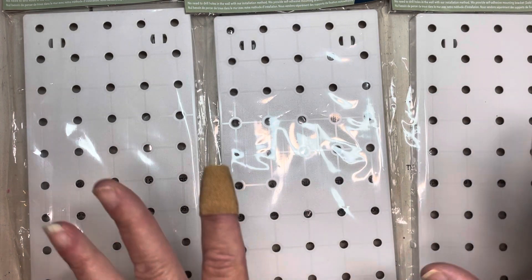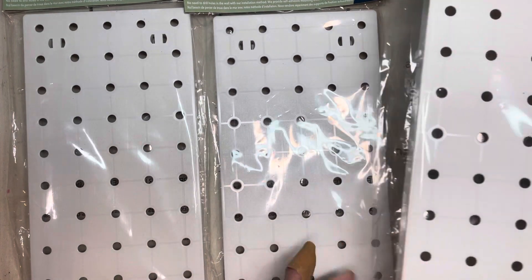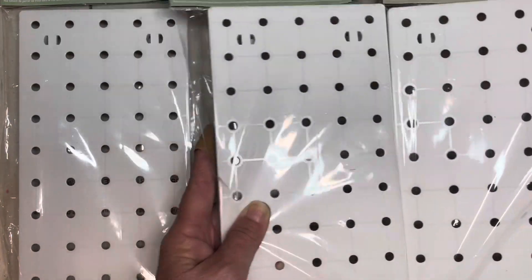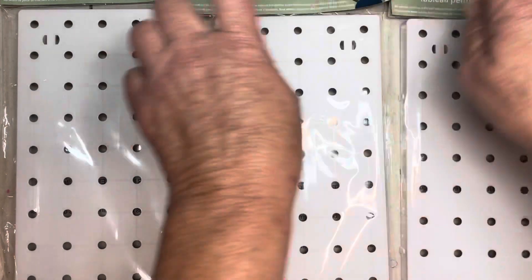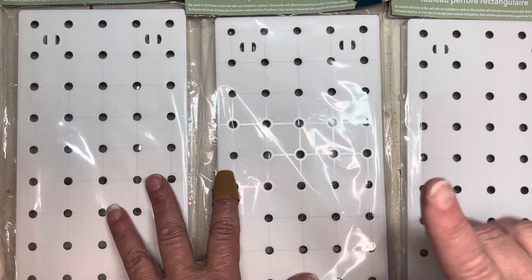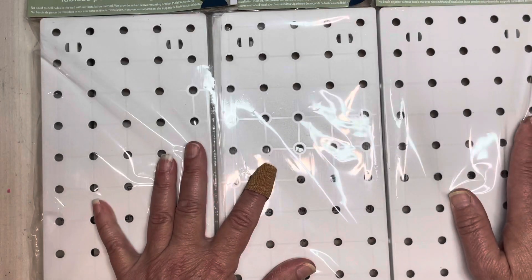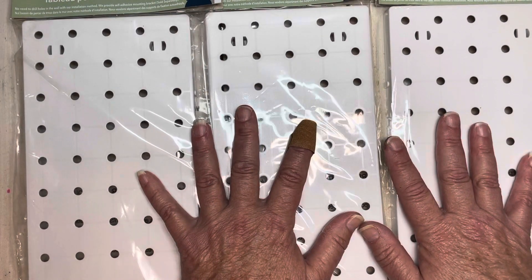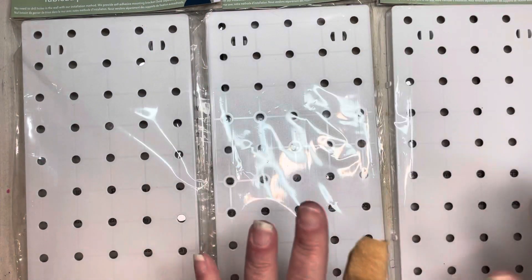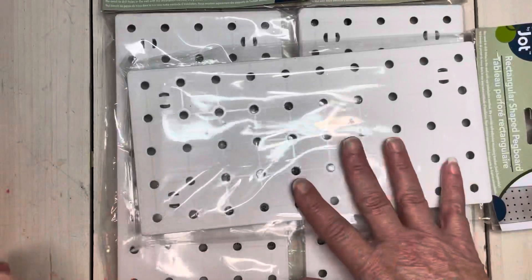Hobby Lobby, Lowe's, Home Depot — they are pricey. So this is really economical, a great alternative at an economical price. I did pick up two of these originally because I'm going to put them together. Then I remembered I had an old frame in the shed — a large old corkboard — and I kept the frame. So my husband now has a project that he doesn't know about. I picked up a third one and I'm really excited for how this is going to turn out. I got white because I want it to be invisible — my wall where this will hang is white and I want it to be flush against the wall.